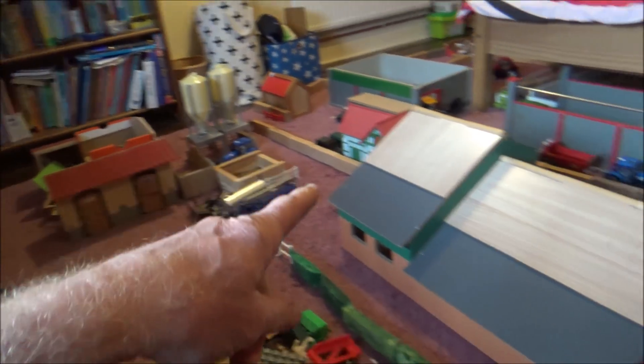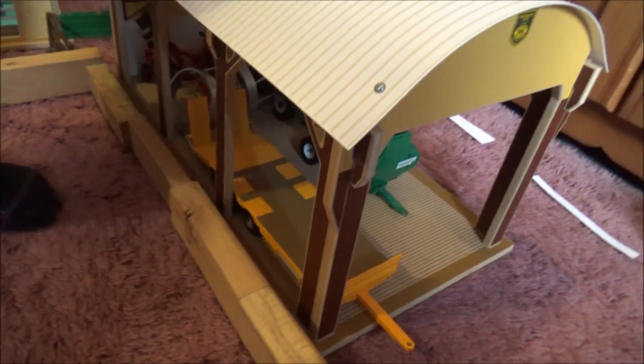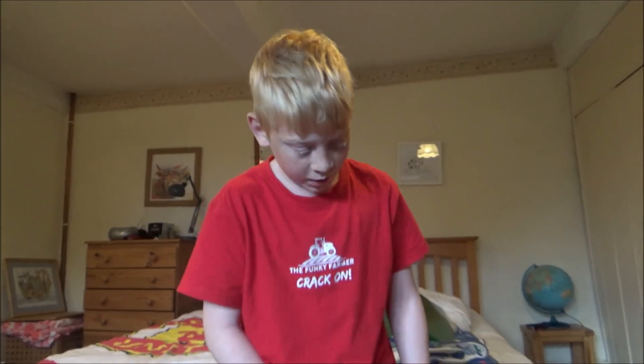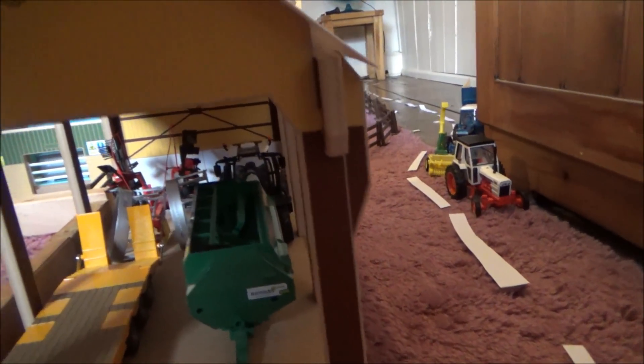We've got sheds everywhere - sheds here, sheds here. That was your new brushwood shed - was that a birthday present? It holds some machinery until the summer. Then there's the Dutch barn. The road's going on, and there's the neighbour with his muck spreader. They call them Dutch barns - the ones with a curved roof. Don't ask me why, that's just what they call them.